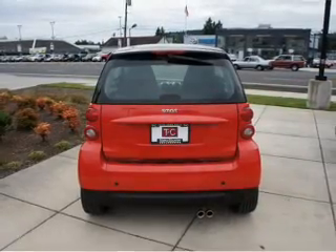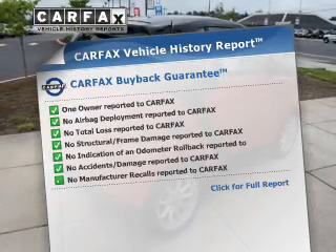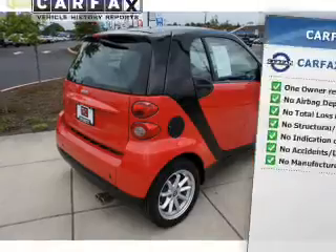Anti-lock brakes help to bring your vehicle to a safe stop. An included Carfax vehicle history report allows you to purchase with confidence and the knowledge that your buy was a smart choice.